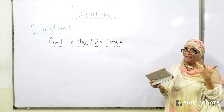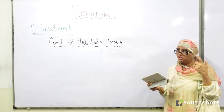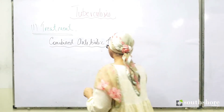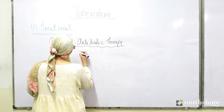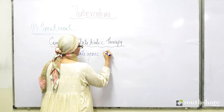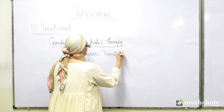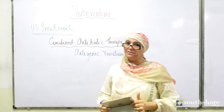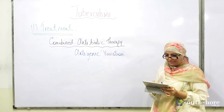The mycobacterium constantly changes its antigen, and this term of constantly changing antigen is called antigenic variation. Because of this, we need to take multiple antibiotics at the same time — a combined antibiotic therapy.